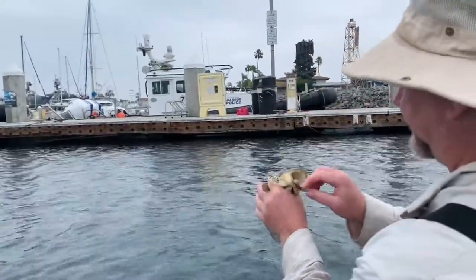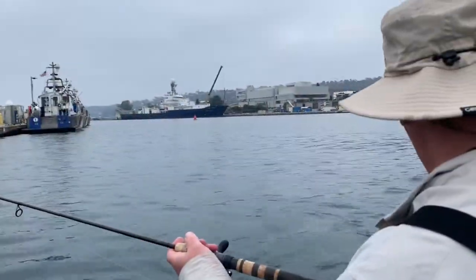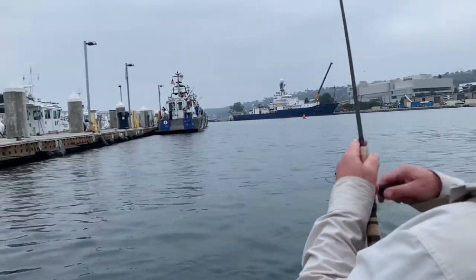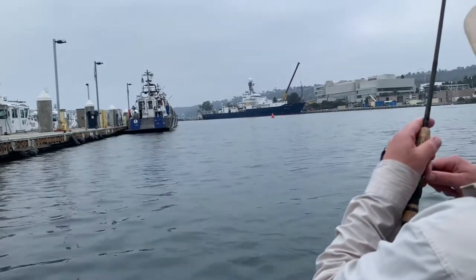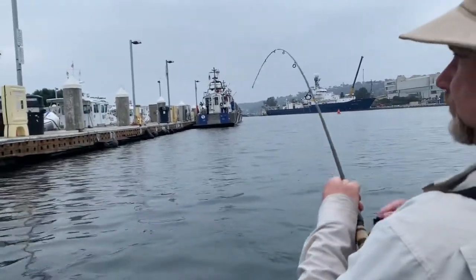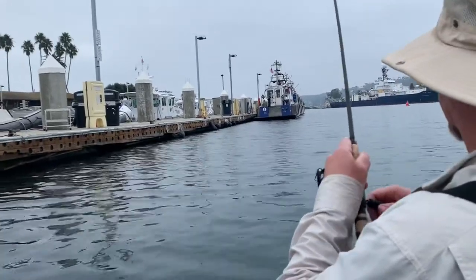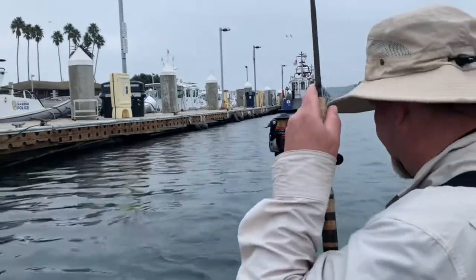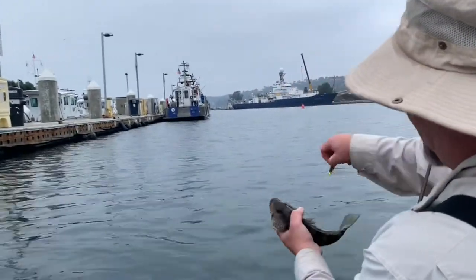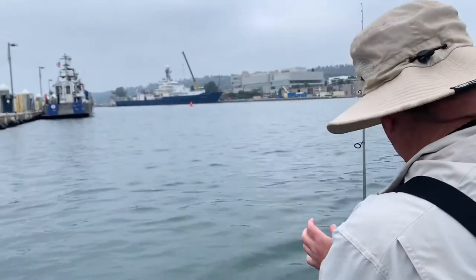There we go. Nice fish. Thirteen inches. There we go. Nice, another nice fish. Not even getting to the bottom here — it's 25 feet deep. They're just hanging out next to the dock. So I'm basically swimming at about 10 to 15 feet in depth.